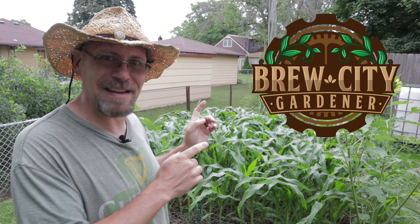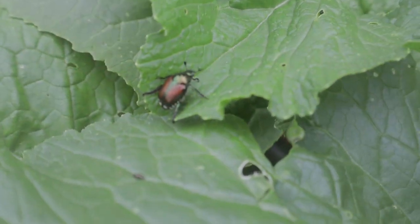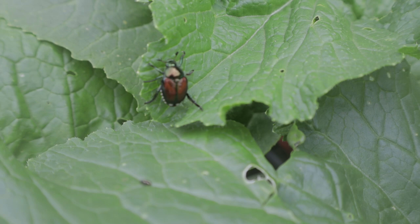What's up Brew Crew? Opie here. Welcome back to my Brew City Garden. If you saw my last video, you know that I spotted a pest on my sunflowers and eating my corn, and I was not very happy about it. This particular pest, known as the Japanese beetle, seems to be becoming more and more prevalent as the years go by.